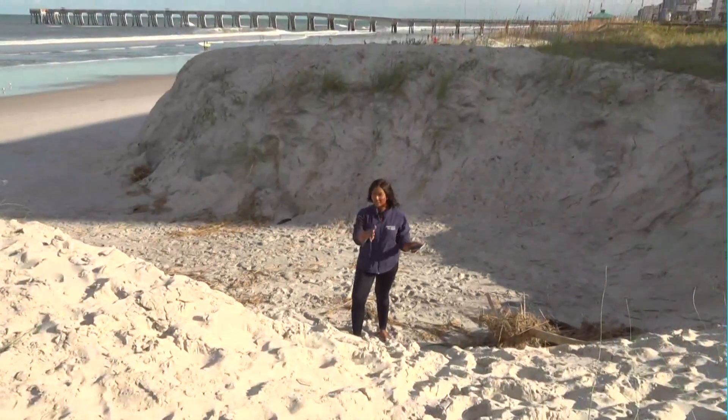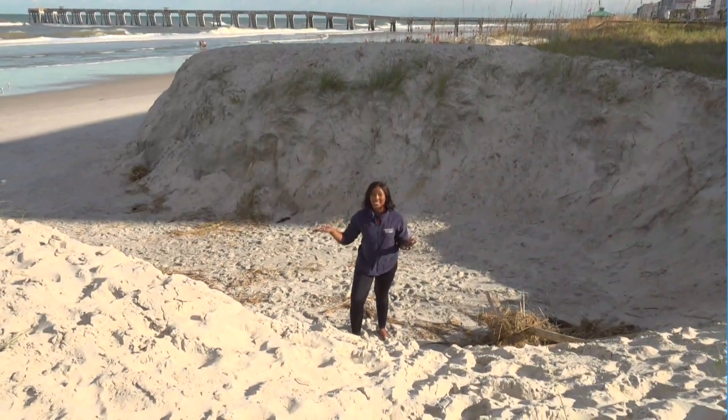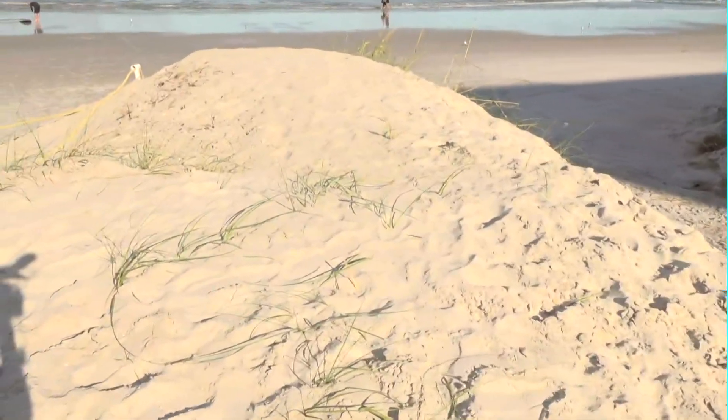Well, Anthony, not even close. Take a look for yourself. Look how tall these dunes are. Just to give you an idea, I'm 5'5", maybe 5'6", but these are 8 to 10 feet, according to beach marine expert Kevin Brown. Look how tall these dunes are.